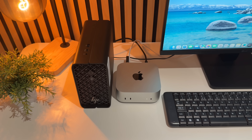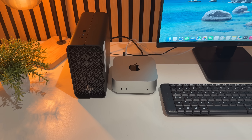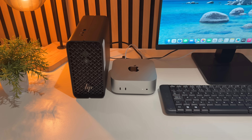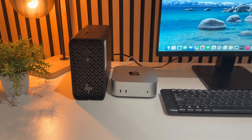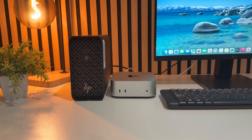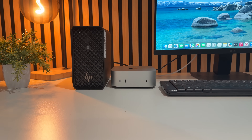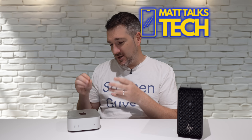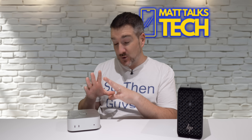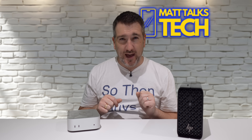The Mac Mini is much smaller and lighter — a clean block of aluminum that disappears on your desk — whereas the Z2 Mini is chunkier and heavier, but you can open it up to upgrade storage or RAM later on. Apple locks everything up inside, so you have to spec it exactly how you want on day one, whereas HP leaves the door open.